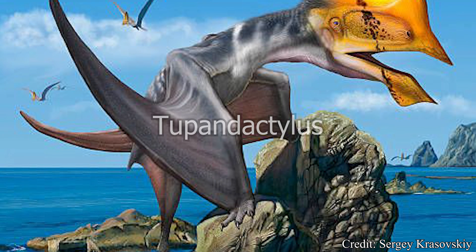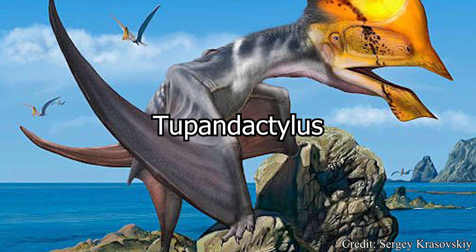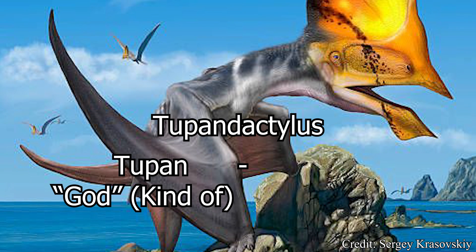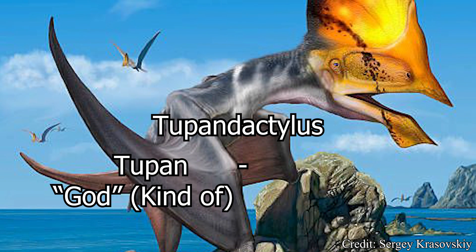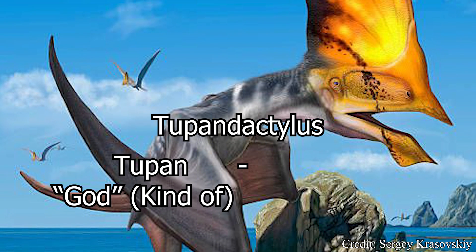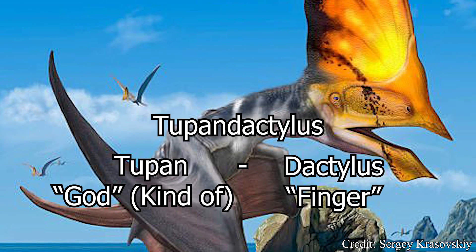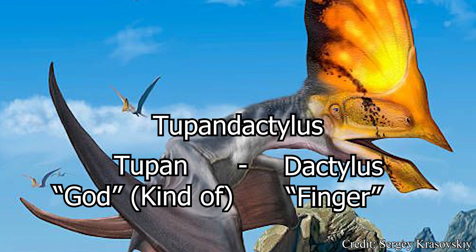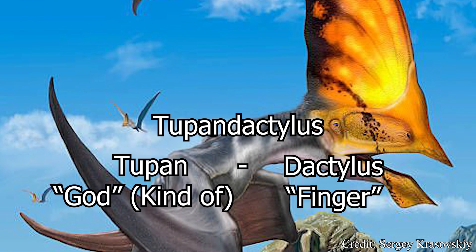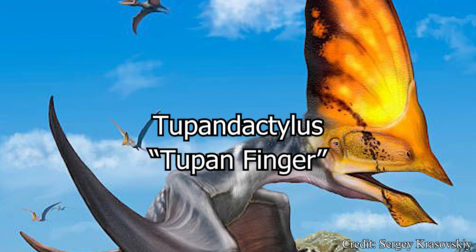The name Tupandactylus is a bit of an interesting one. The prefix Tupan stems from the South American language of Guarani, and is their word for god, or more technically, the manifestation of their god in the form of thunder. The suffix Dactylus stems from the Greek word for finger, referencing the construction of the wing for Tupandactylus and many other pterosaurs, having the entire name roughly translate to Tupan finger.